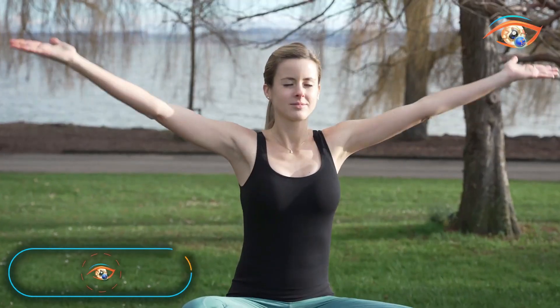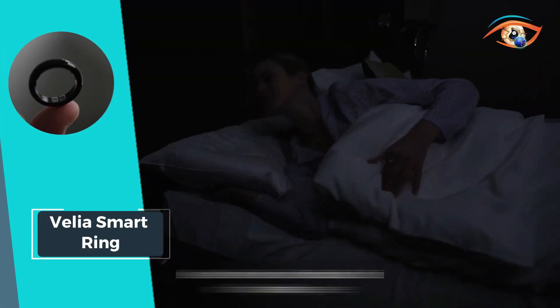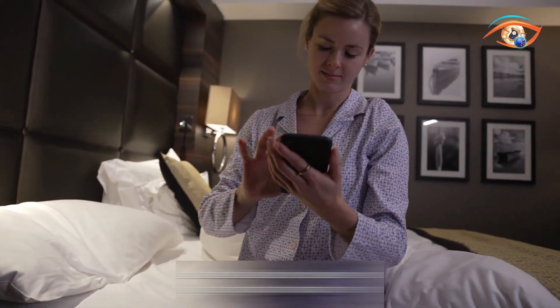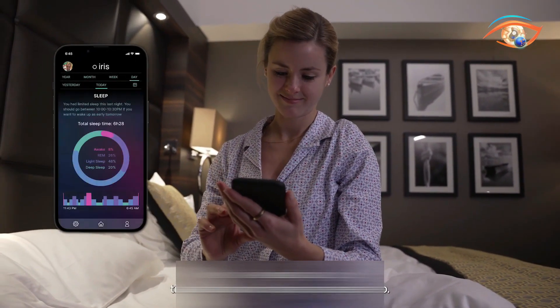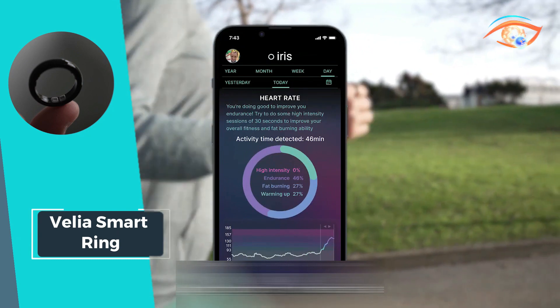Embark on a new era of health monitoring with the Velia Smart Ring, a wearable marvel that brings cutting-edge health technology to your fingertips literally. This sleek ring, formerly known as Iris, employs a constellation of state-of-the-art sensors to measure various health metrics directly from your finger. Equipped with six photo detectors and LEDs, with a mere 2.5 millimeters thickness, Velia delivers precise and continuous health tracking.